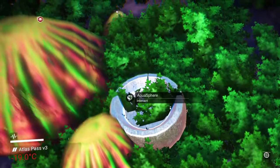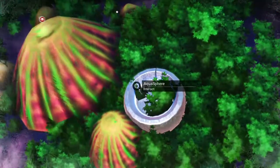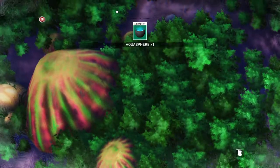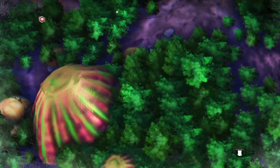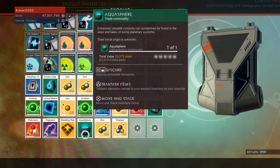They are always in water, as far as I've found, and they are really quite valuable. I'm going to go ahead and take that there — I'll show you it in the inventory. There we are, so that is what you're looking for: the aquasphere.